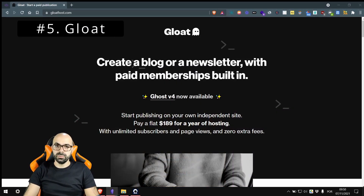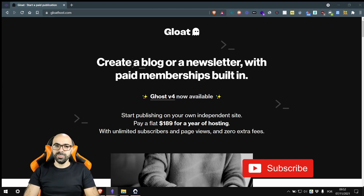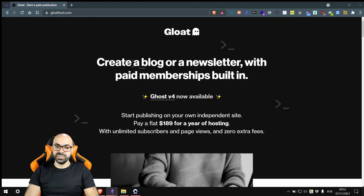At number five we have Gloat. Gloat is run by a well-known face in the Ghost community, Dan Roden, and their prices are straightforward: $19 per month or $189 per year. This includes 20,000 email newsletters per month. And if you want to send unlimited newsletters, you can upgrade to their $449 per year plan. Note that if you had to pay yourself for sending 20,000 emails per month, it would cost you $16. Also, these prices are exclusive of taxes.